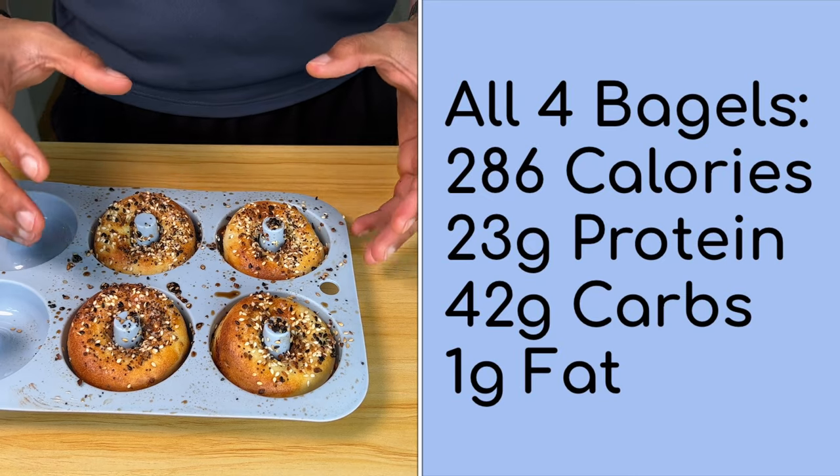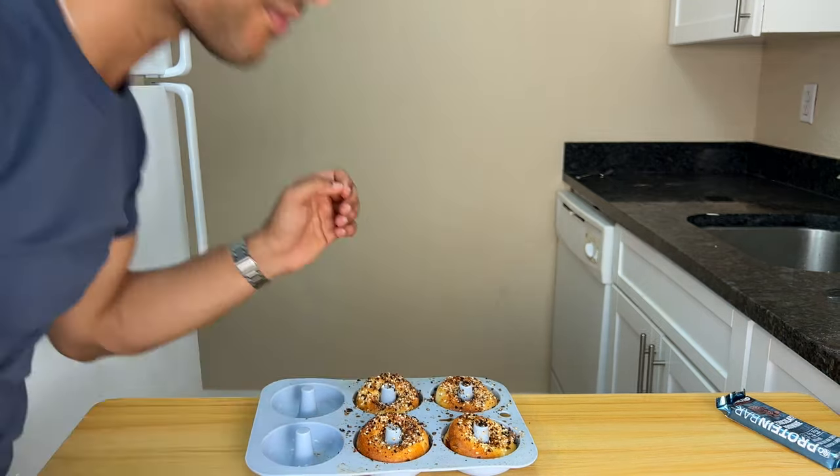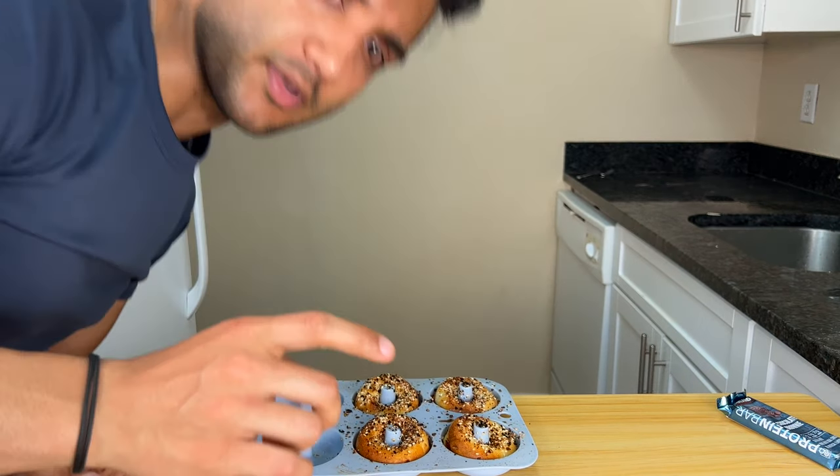286 calories and 23 grams of protein for all four bagels. A single bagel is 72 calories and 6 grams of protein. So if you want a light breakfast, you can just take one or two bagels, use some PB2, some cream cheese, and you're good to go.